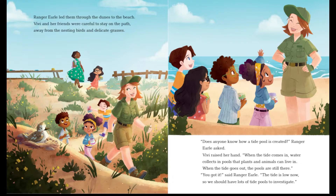Ranger Early led them through the dunes to the beach. Vivi and her friends were careful to stay on the path, away from the nesting birds and delicate grasses. "Does anyone know how a tide pool is created?" Ranger Early asked. Vivi raised her hand. "When the tide comes in, water collects in pools that plants and animals can live in. When the tide goes out, the pools are still there." "You got it," said Ranger Early. "The tide is low now, so we should have lots of tide pools to investigate."